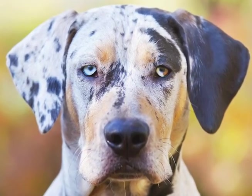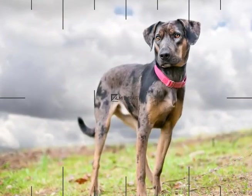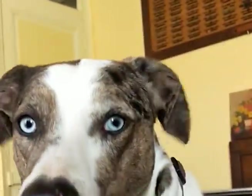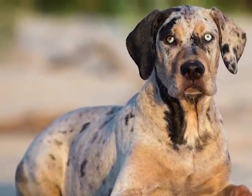At number 5, we have the Catahoula Leopard Dog. The Catahoula Leopard Dog is a unique breed that originated in Louisiana and was originally used for hunting and herding. They have a short, dense coat that can come in a variety of colors, including the distinctive leopard pattern. Catahoulas are intelligent and independent dogs that are fiercely loyal to their family. They have a strong sense of protectiveness and are known for being excellent watchdogs that will alert their owners to any potential danger with their deep, powerful bark.